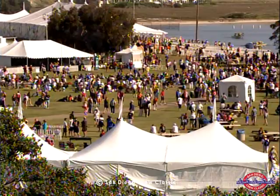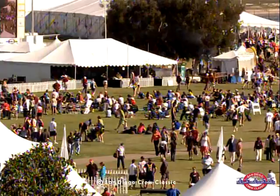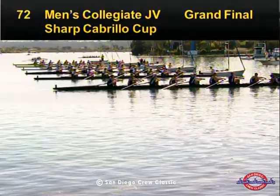It was a tremendously exciting finish. That gives us an opportunity to mention once again about the DVDs available at the merchandising tent. As you probably noticed from our Jumbotron, we have some tremendous camera locations and outstanding sound on the water — a wonderful souvenir of the 2010 San Diego Crew Classic. We are getting ready for the Men's Collegiate JV Grand Final, Event 72, and we'll look and see what's happening at the start line.